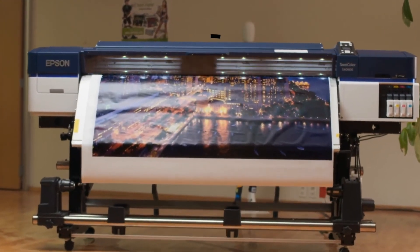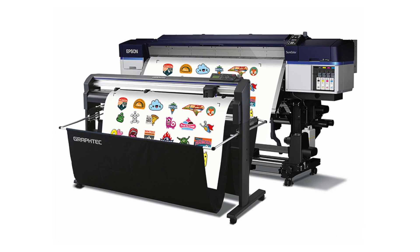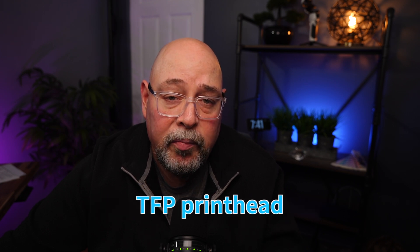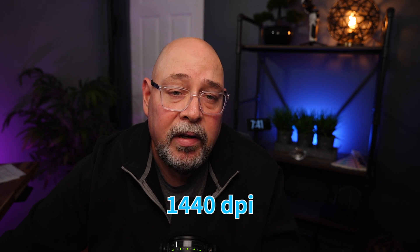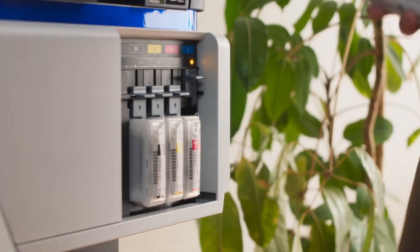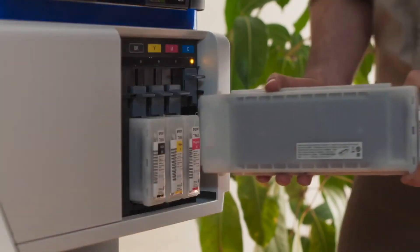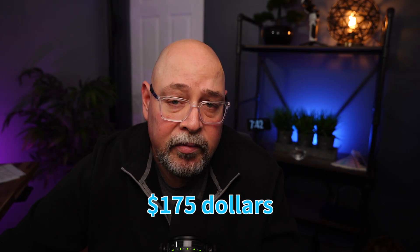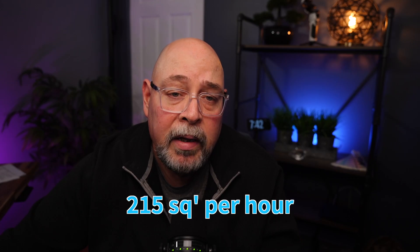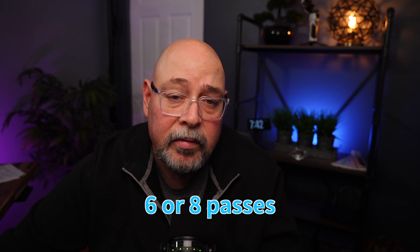Next up is the Epson SureColor S4600. It's a 64-inch print-only device but can be paired with a Graphtec FC9000 to offer print and cut. The S4600 features an eight-channel drop-on-demand Advanced Precision Core TFP print head capable of achieving 1440 DPI. It is offered in a four-color CMYK ink configuration and offers fast-drying UltraChrome GS3 inks that come in 700-milliliter ink cartridges at a cost of $175, or 25 cents per milliliter. The maximum print width is 63.6 inches and it's capable of 215 square feet per hour in sellable production mode of either six or eight passes.